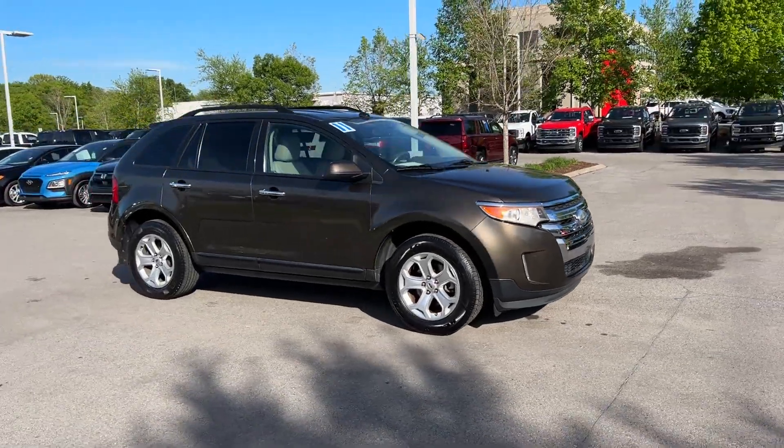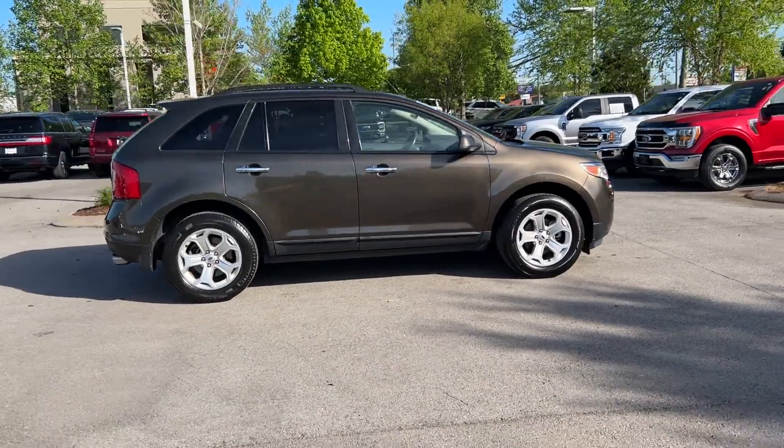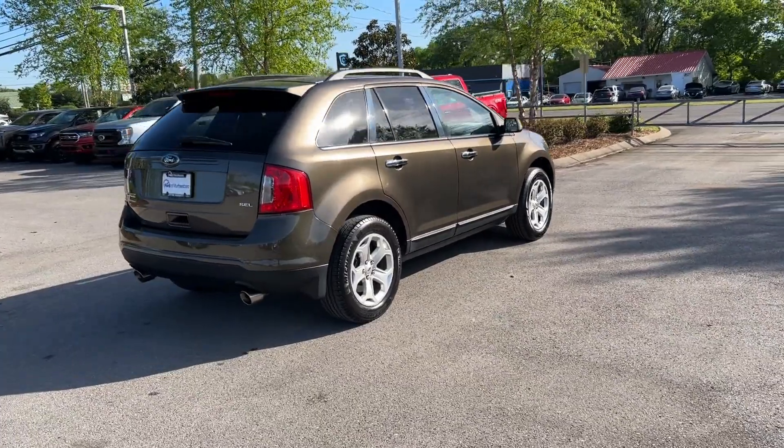2011 Ford Edge. This sedan combines safety and comfort with style and performance. It includes ample space for all passengers and comes with the following.